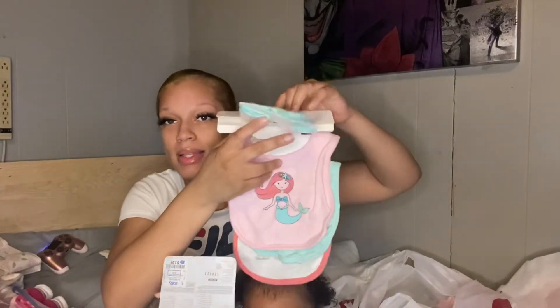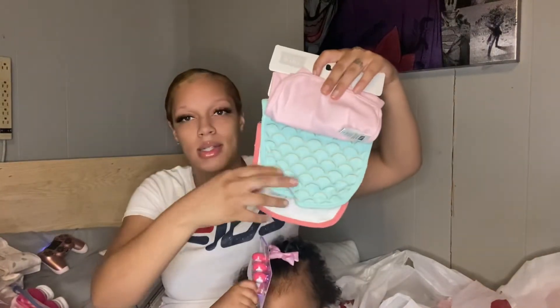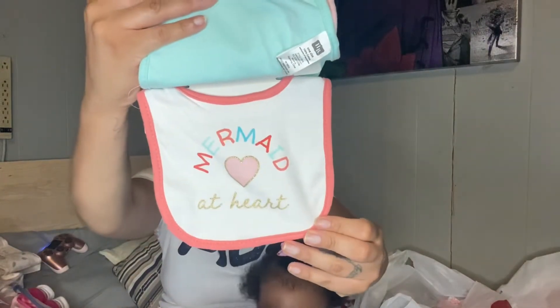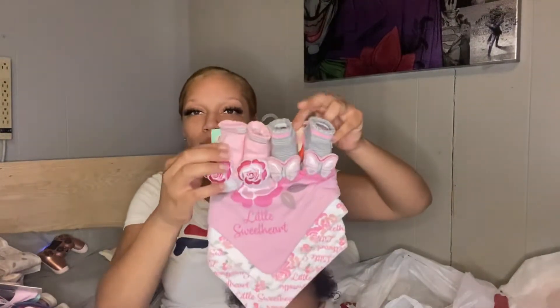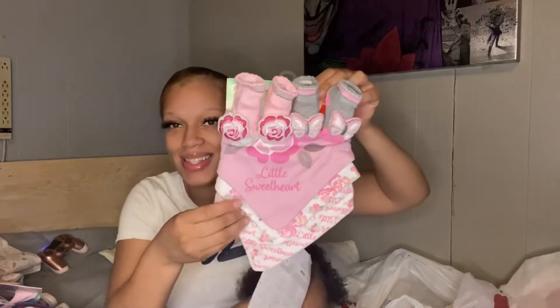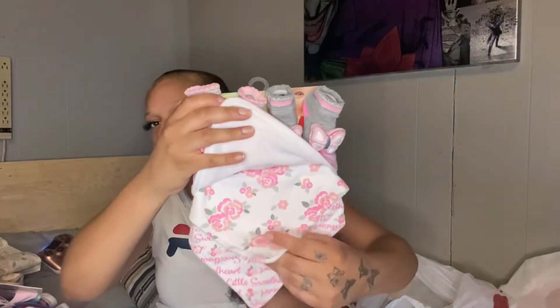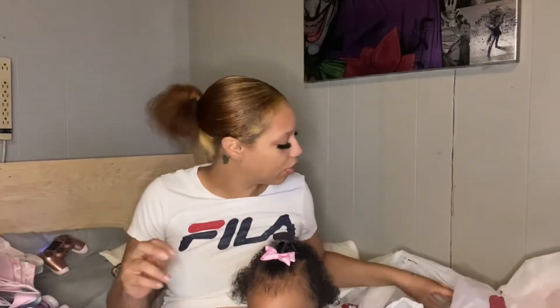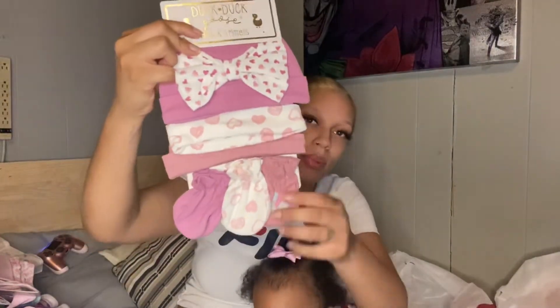We have this cute little mermaid set for the bows and beads. Then we have this set and this set — I also like the bandana bibs, they're actually pretty cool; I used those with Ari and they were great. And here's a cute little hat set with the little mittens.